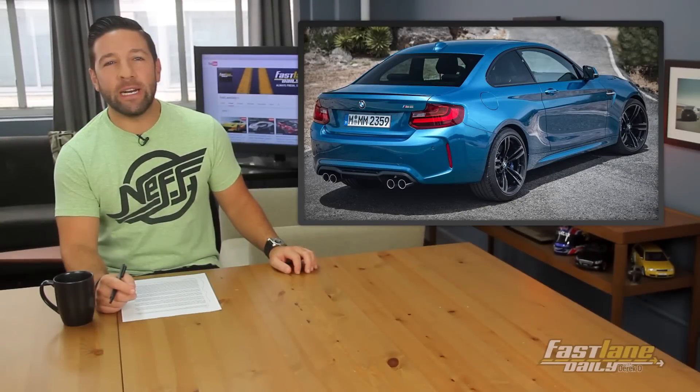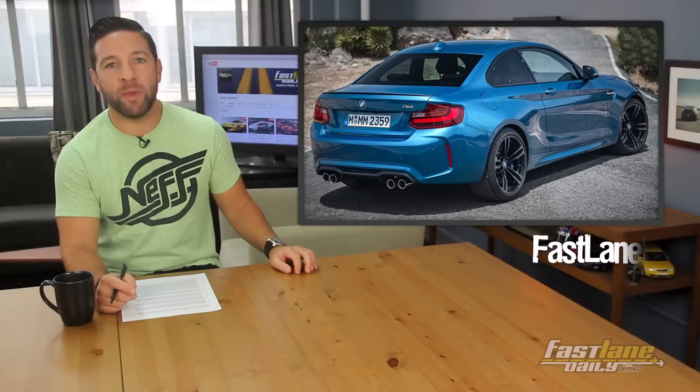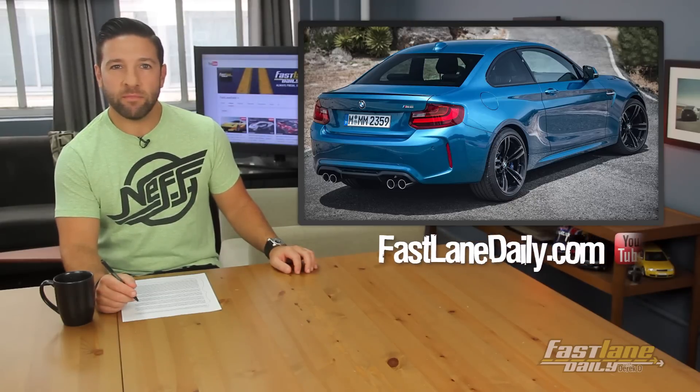The BMW M2 is looking pretty damn sexy, if you ask me. Ask me, Erica. Does it look sexy?